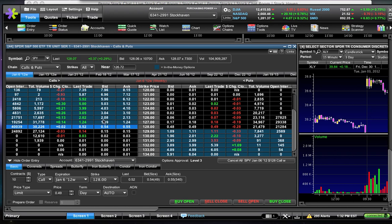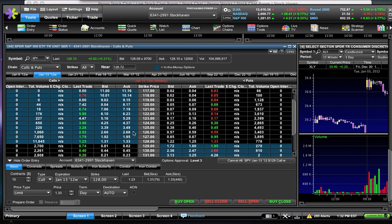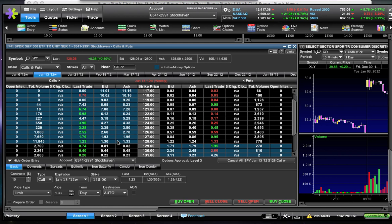Now, next week's contracts on the same 128 strike call are going for a dollar and thirty cents. Why? Because there's more time between now and expiration. More time equals more uncertainty in the marketplace. It's much easier to predict where SPY will be tomorrow than to predict where it will be next week Friday. Because of that, the market is going to demand that you pay more in premium. Think of it like a loan from a friend — if they let you borrow ten dollars and you say you'll pay them back tomorrow, that's fine.